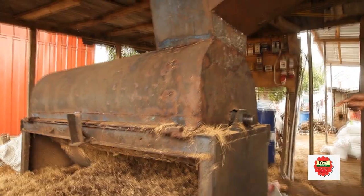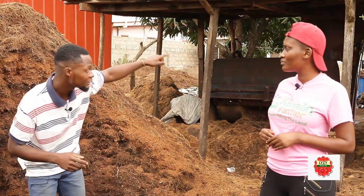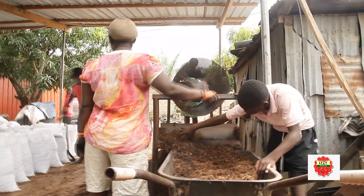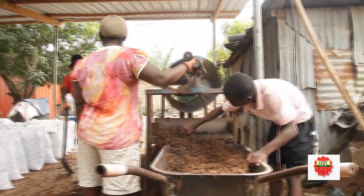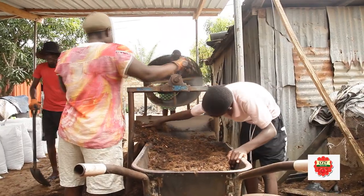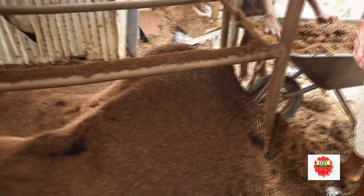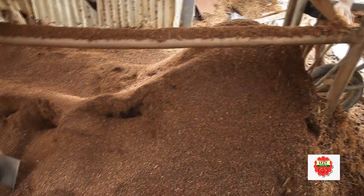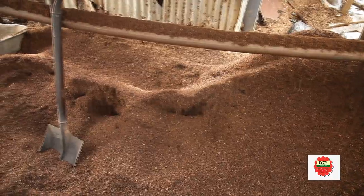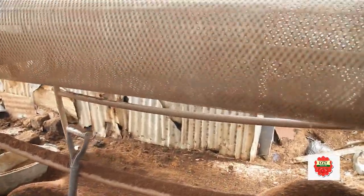After we get our cocoa peat, it is mixed with baby fibers. We then take it to the other side — as you can see the ladies right there. They sieve the cocoa peat to separate the baby fiber from the cocoa peat, as well as the shells, to have a fine cocoa peat. After we sieve it, we start bagging.